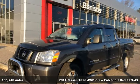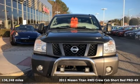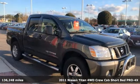Here's a 2011 Nissan Titan. For industry. For the worksite. For every duty. For every day. This is the Titan.